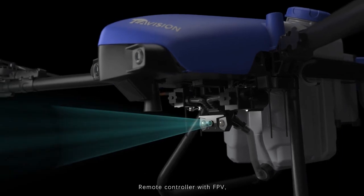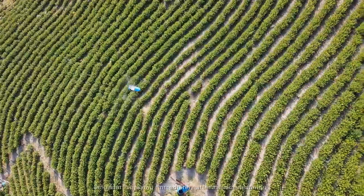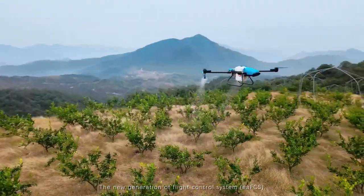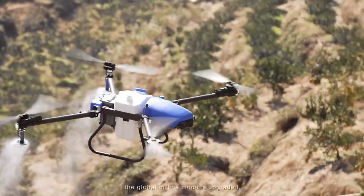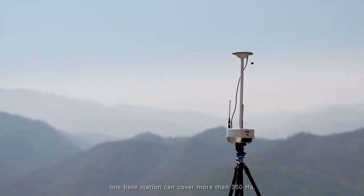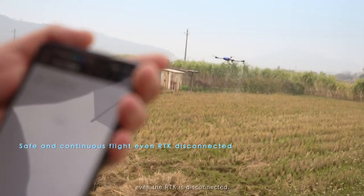With the remote controller and FPV, the drone can fly around the boundary of the plot and start spraying immediately after mission planning. The new generation flight control system, EAFCS, features an upgraded global offline mode — one base station can cover more than 350 hectares, and it can continue to fly safely even when RTK is disconnected.